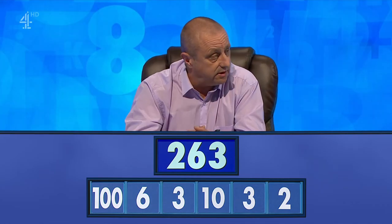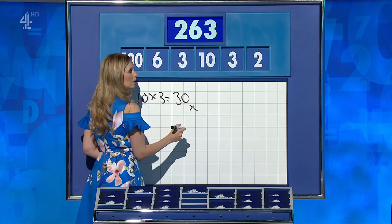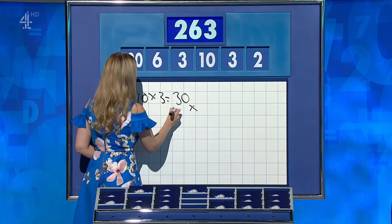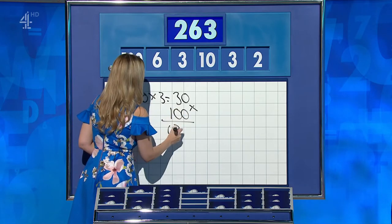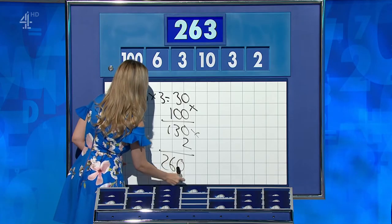Stephen, last minute again, so I'm not written down, but 263, yeah. Stephen, you go first. Ten times three is 30, plus 100 is 130, times two is 260, plus the other three. Skin of your teeth — 263, well done.